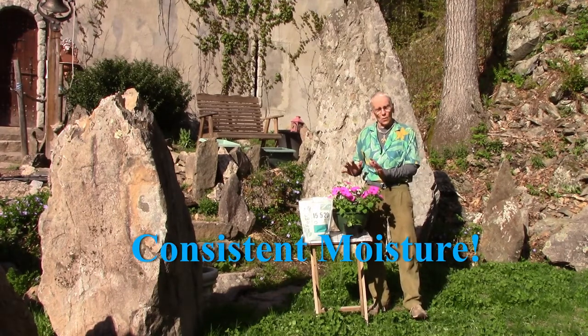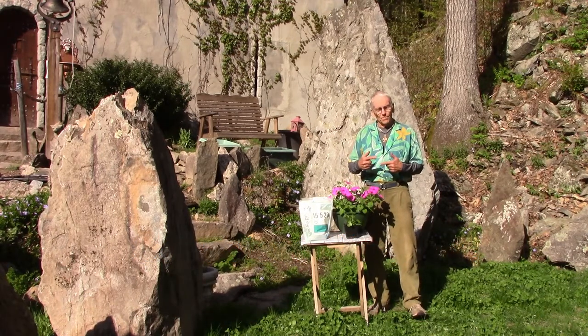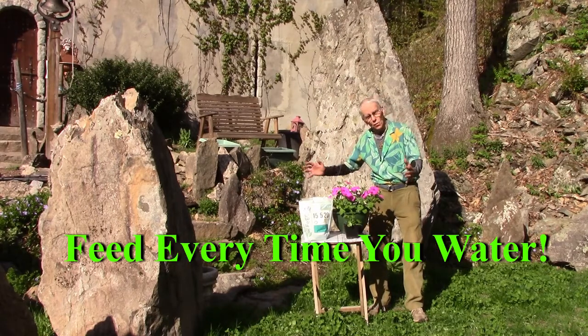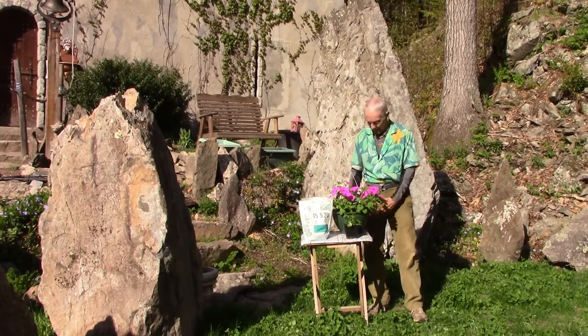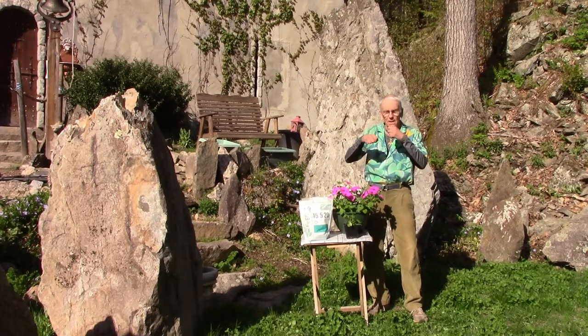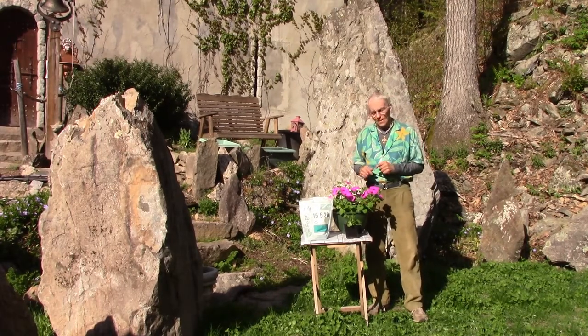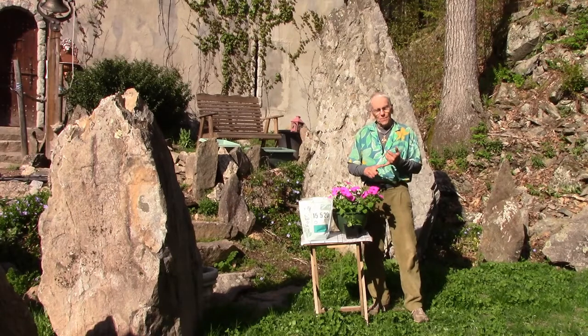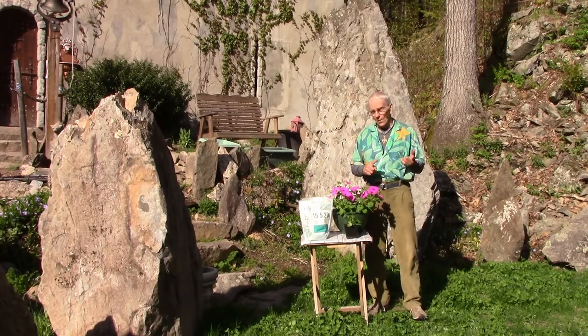Number two: a constantly moist soil. You don't want to let these dry out — constant moisture. Number three: feed, feed, feed. When you ask them to produce a lot of flowers and they're in a very small pot, they sit there all day just eating and eating. Once they don't have enough food in that pot, the first thing they'll do is shut down flower production.